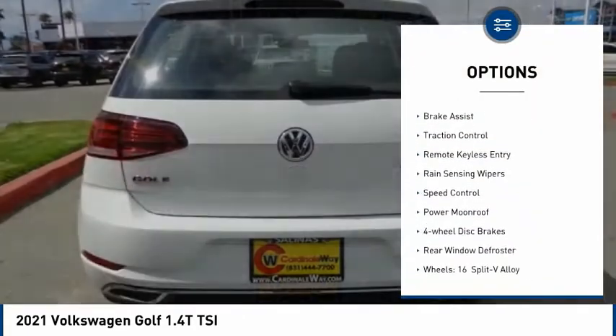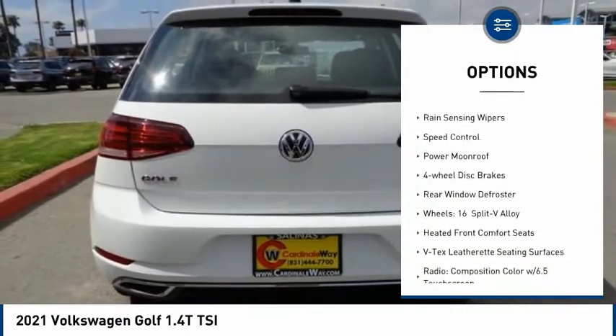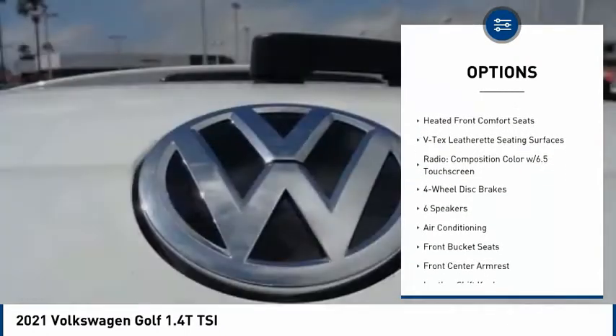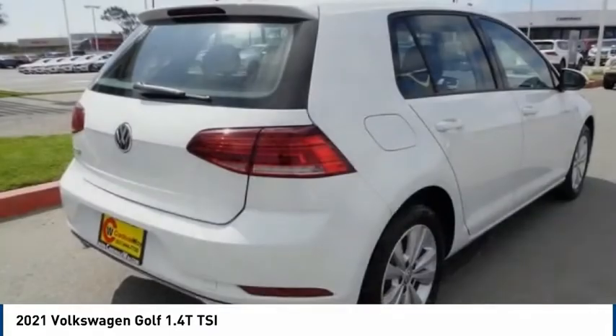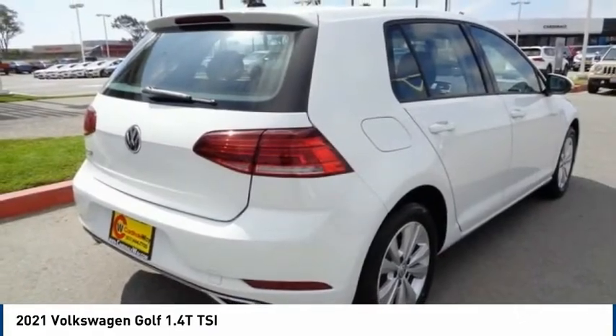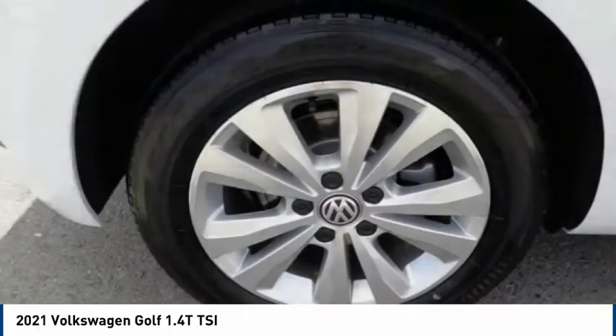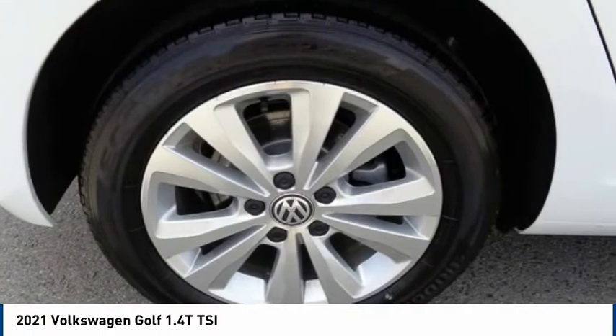Electronic stability control, alloy wheels, brake assist, traction control, remote keyless entry, rain-sensing wipers, speed control, power moonroof, four-wheel disc brakes, rear window defroster. This beauty is sure to make you the talk of the neighborhood, so call or drop in for a test drive today.